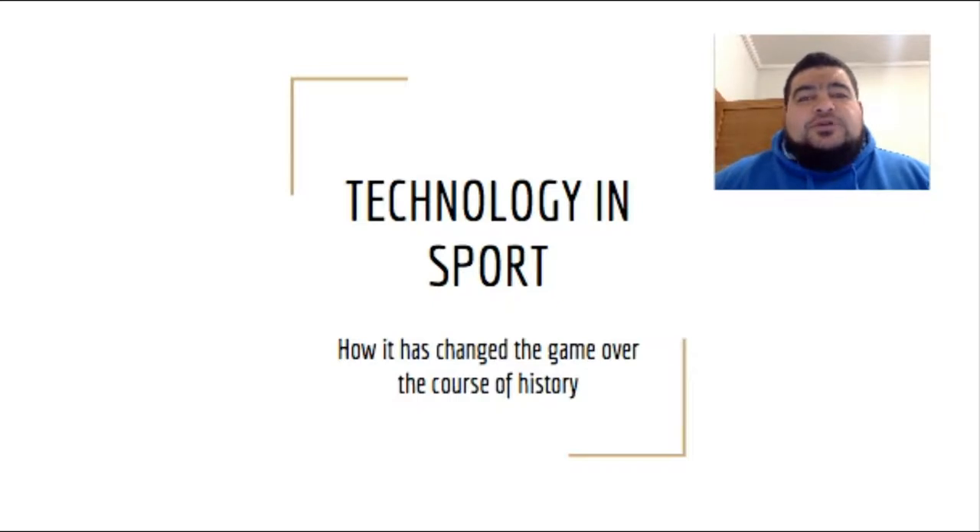Hi guys, today I'm going to be talking to you about technology in sport and how it has changed the game over the course of history.